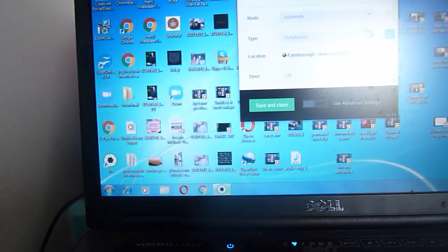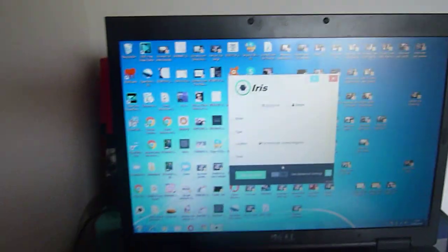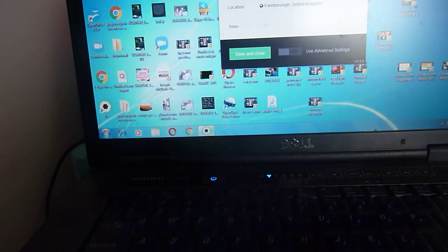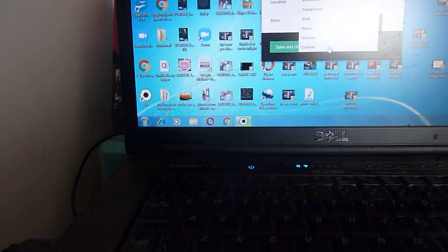Biohacker mode is an amazing one — it turns your screen completely red and has the color inversion as well. There's also a sunglasses mode if you're wearing sunglasses, a dark mode, and a movie mode. Movie mode is for watching films with dark scenes — it lights up the screen a little bit, not enough to affect your circadian rhythm, but enough so you can see better in the dark moments of movies.